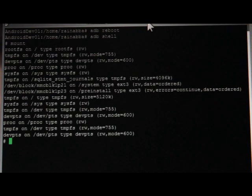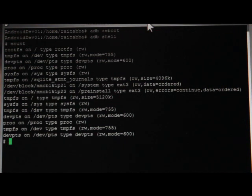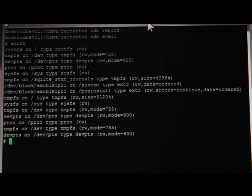You can see how minimal the mount state is right now. We've got dev, proc, sys — we've got a tempfs for SQLite, a bunch of tempfses. And then you can see system and preinstall are mounted. System is read-write. Preinstall has to be mounted for our process because we use it to help boot.